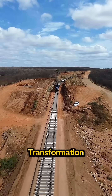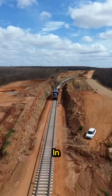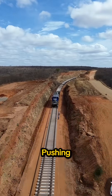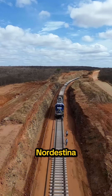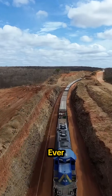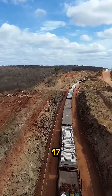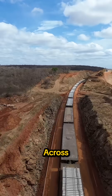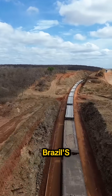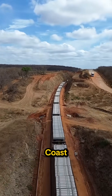In Brazil, a huge transformation is taking place far from public attention. Deep in the Northeast, in Ceará, work is pushing forward on the Transnordestina Railway, one of the most ambitious rail projects the country has ever launched. Once completed, it will run for more than 1,700 kilometers, cutting across several states and connecting Brazil's productive inland regions straight to major ports on the Atlantic coast.